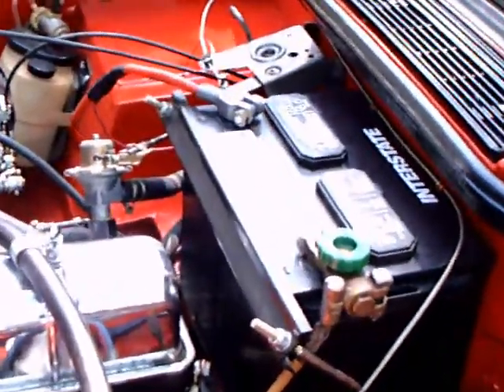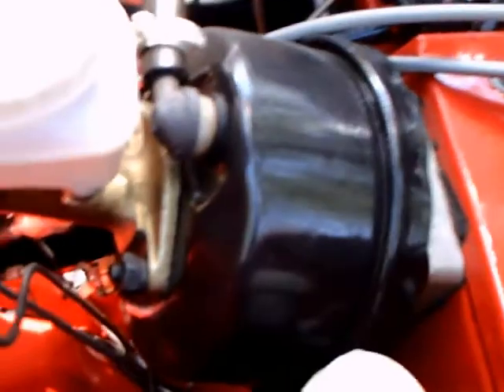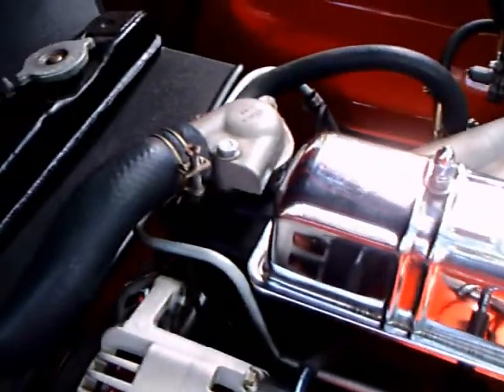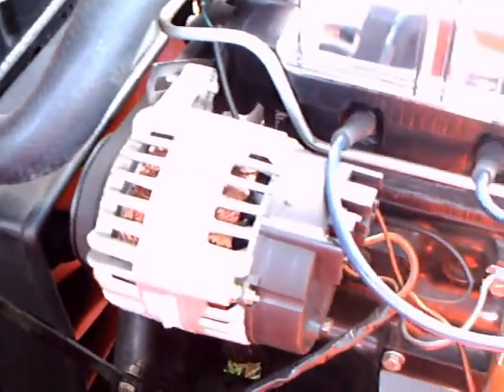Under the hood we have a 152 cubic inch overhead valve 6. Nice chrome valve cover. And this car has carburetors, but in Europe they sold the car with fuel injection.